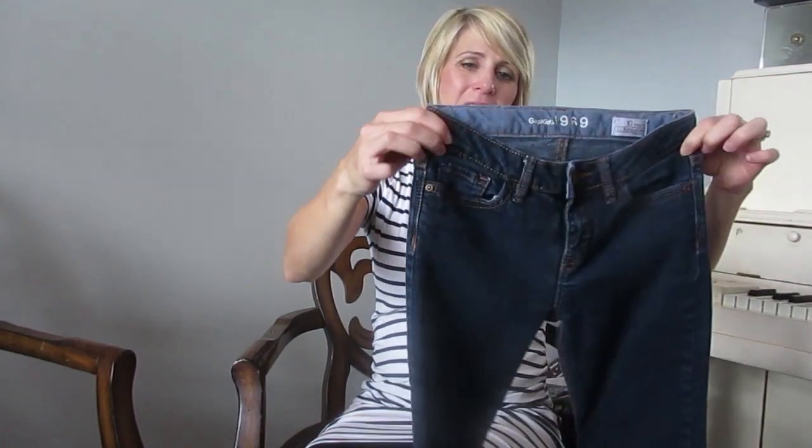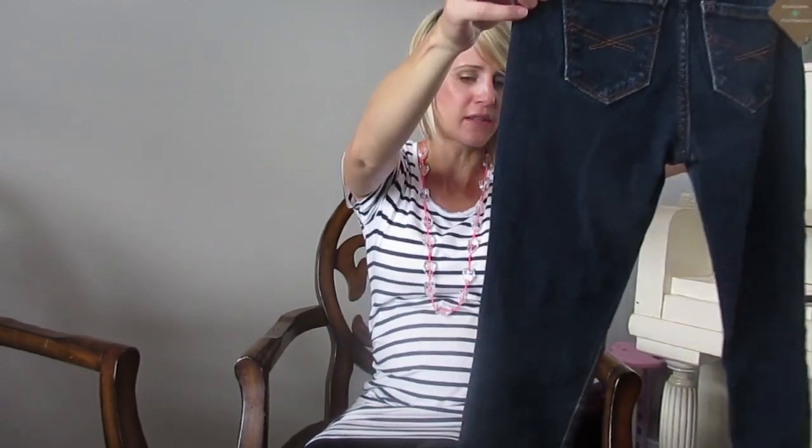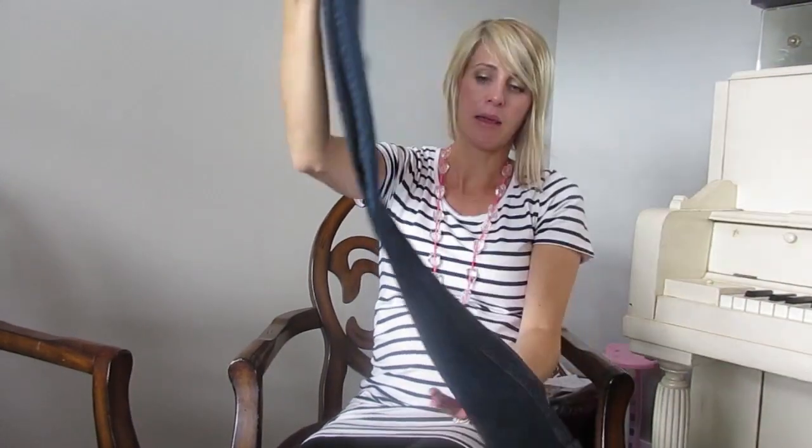I can't remember the exact price but I think these were like ten bucks or something. They look new — there's no holes, nothing — and I'm happy with this. Zaid will probably put holes in them in three weeks anyway, so why spend $40 on them?